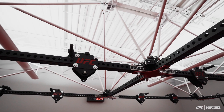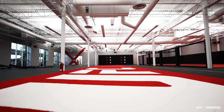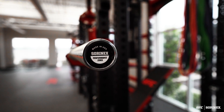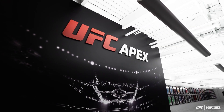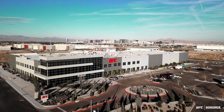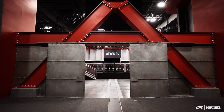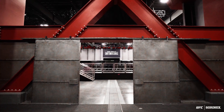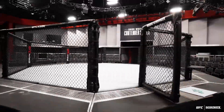The hardware grasps the attention, and when the athletes feel it and train on it, it's motivating to know you have the best equipment in the world. The Apex facility at its core is a production facility where we will be routinely filming both the Contender Series and potentially future other fighting series affiliated with the UFC.